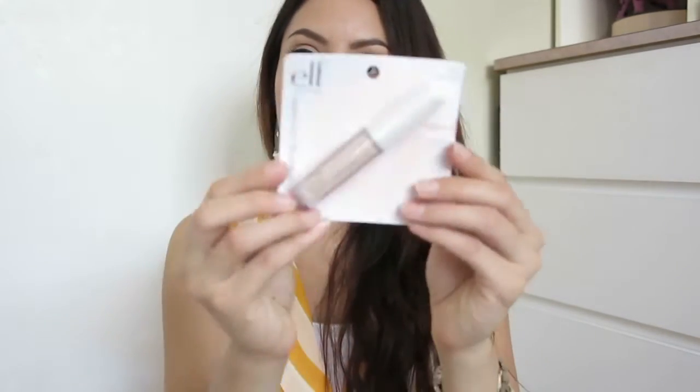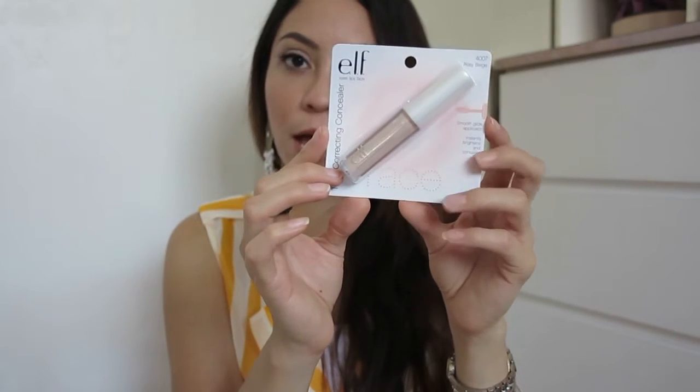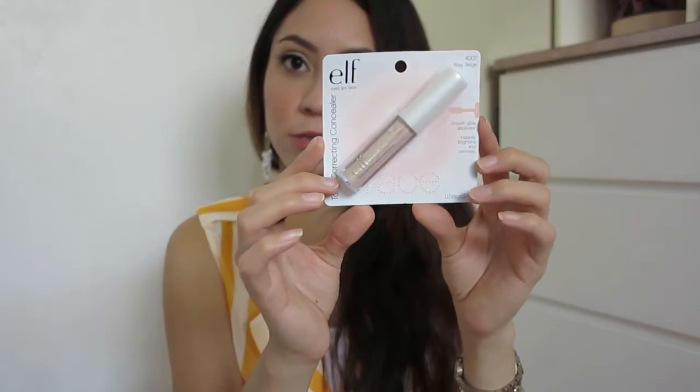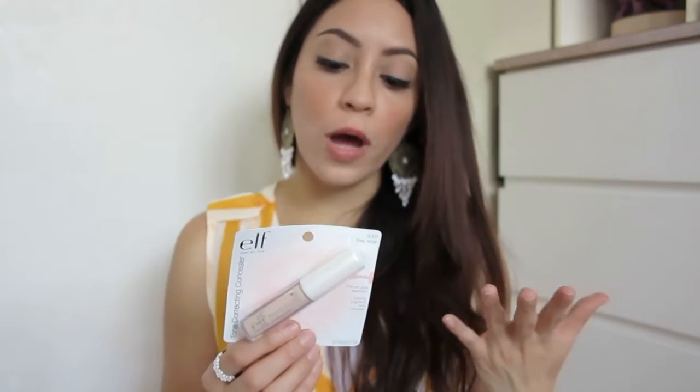Starting with makeup — I only got two items. The first is by e.l.f., a brand I like for being affordable and cruelty-free. This is a concealer I was trying to get at Target but they didn't carry it, so I was happy to find it for a dollar at Miss A. I also got this white eyeliner pencil, which is great for lining your lower lash line or inner corner to make your eyes look bigger and more awake.